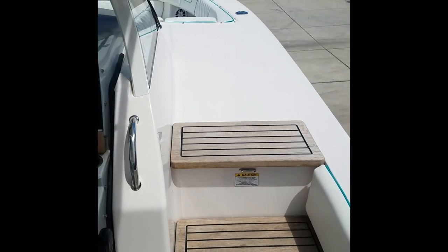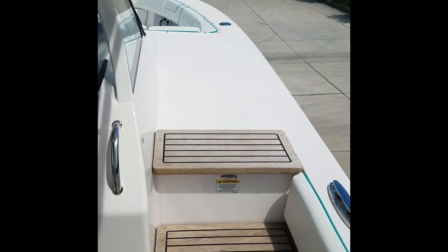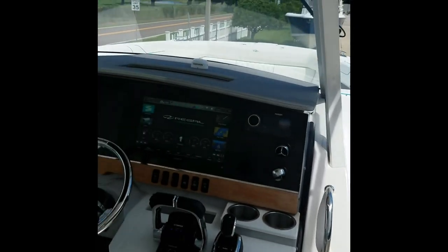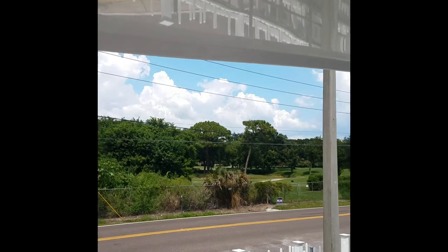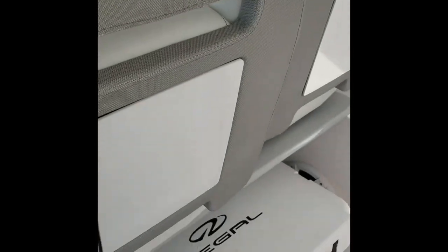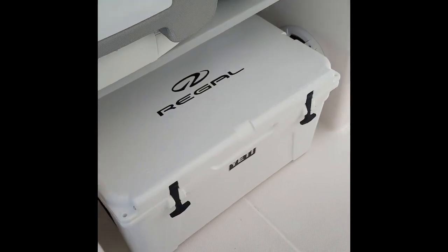There's a walkway on this side, making it easy to get on and off a fixed dock. There's an overhead sunroof and a spot for your Yeti cooler.